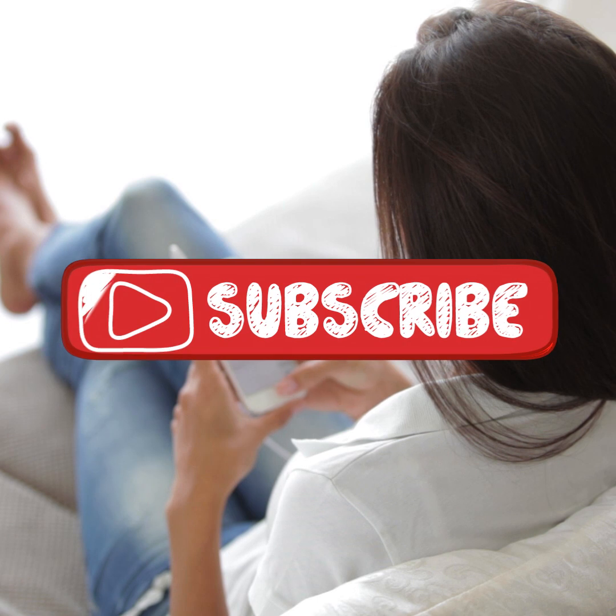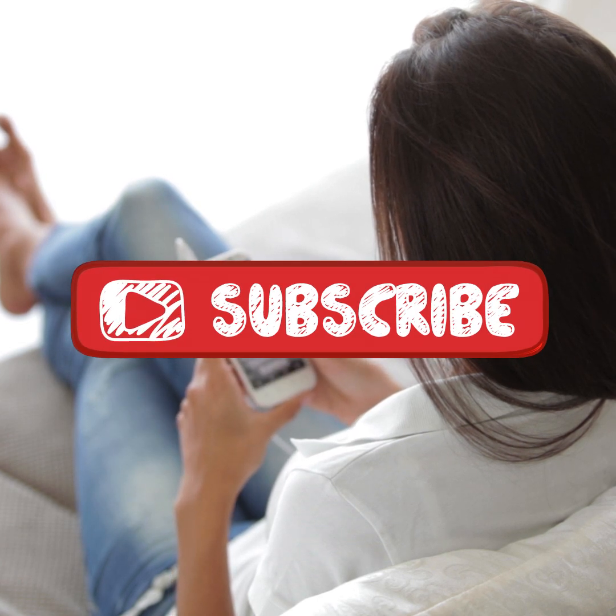Before we continue, remember to like the video and hit subscribe. Okay, let's get started.